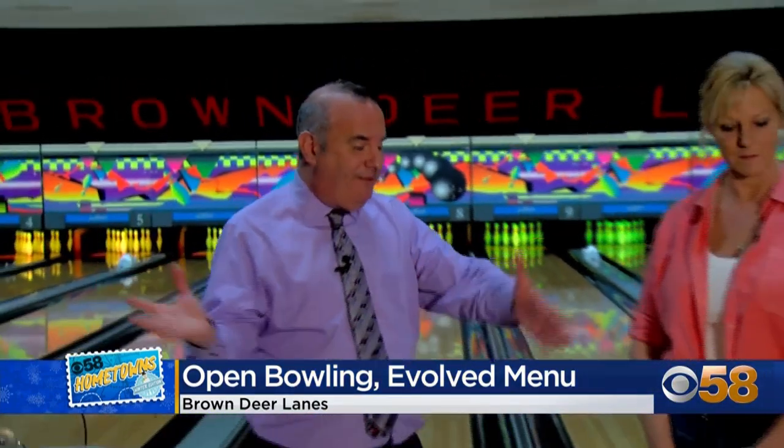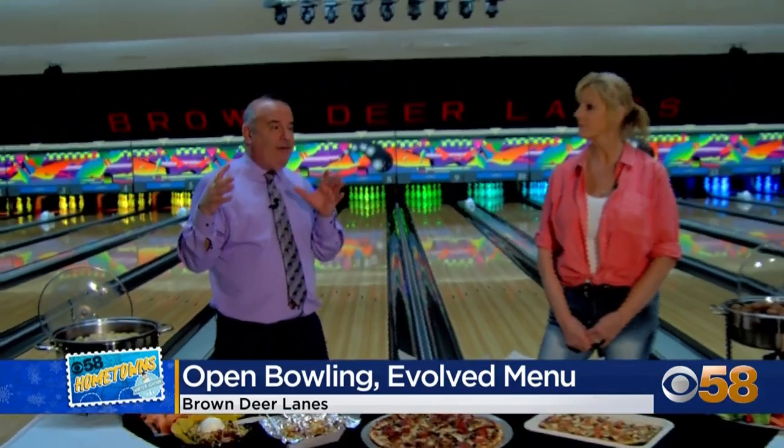Michael found one that actually stays away from fried food — what a concept. Brown Deer Lanes has been around for decades but they've strayed from tradition when it comes to food options. Hanging out at Brown Deer Lanes, you strike it big in so many ways — lots of open bowling chances and great food, with no deep fryer, just an air fryer.